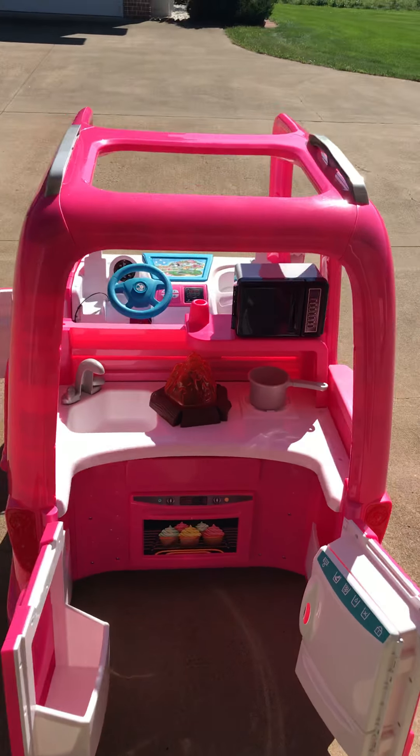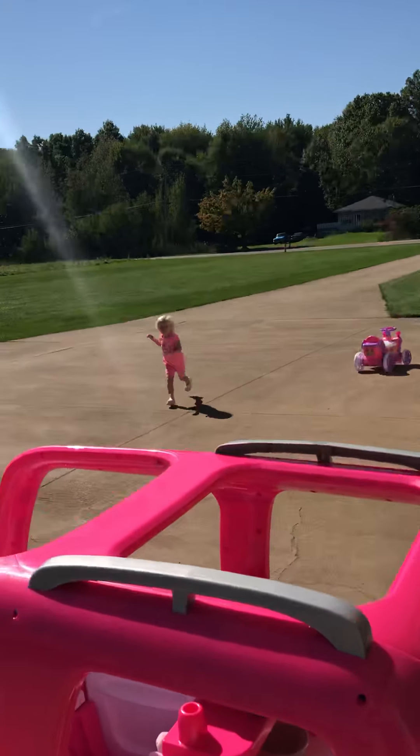All right, honey, you want to take it for a ride? Okay, come on. Let's go for a ride in our dream camper. I'm so excited.